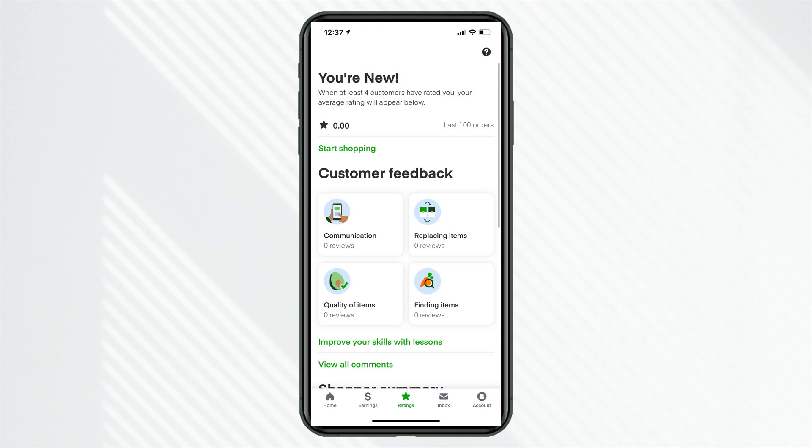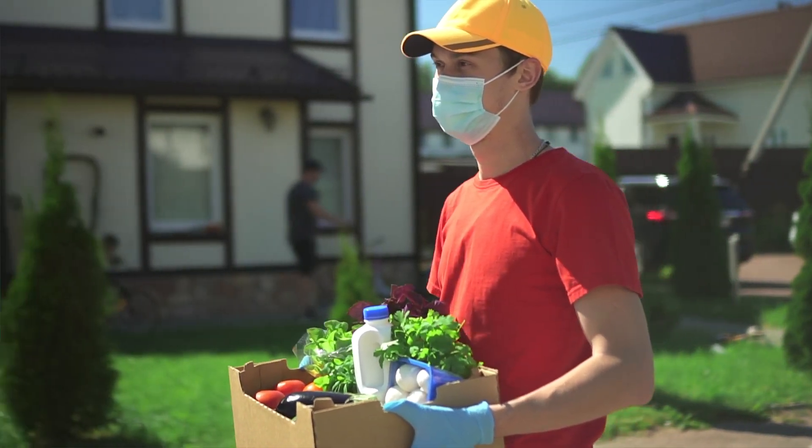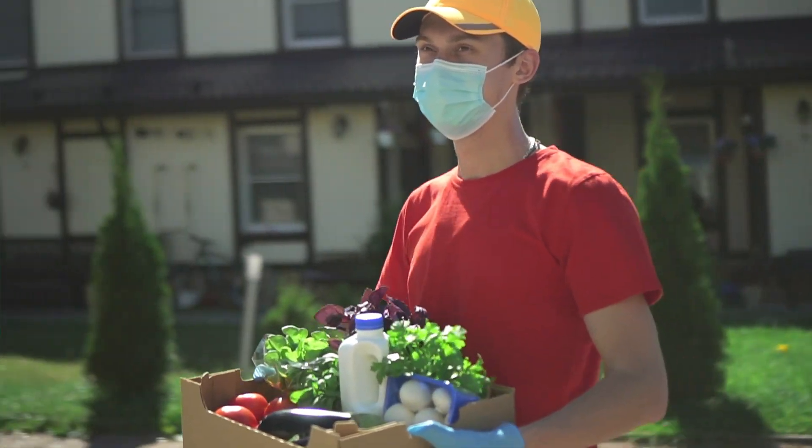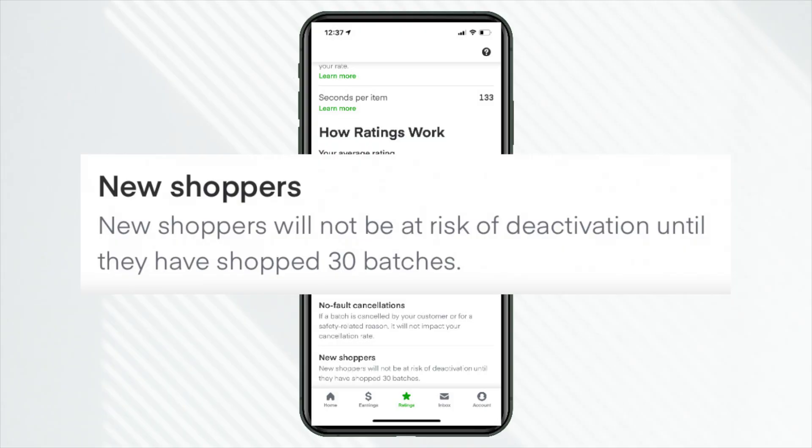One thing that Instacart actually does really heavily weigh when assigning batches and choosing a shopper is the shopper rating. This is officially from Instacart's website. It reads: 'Shoppers are offered batches based on the average customer star rating, starting with the highest rated shoppers. By prioritizing batches in this way, we're celebrating high quality service shoppers who give great customer experiences.' So Instacart is heavily favoring customer service. The higher the rating, the more you'll be prioritized. If you are new, don't worry — you get 30 shops and don't have to worry about your rating within that threshold.